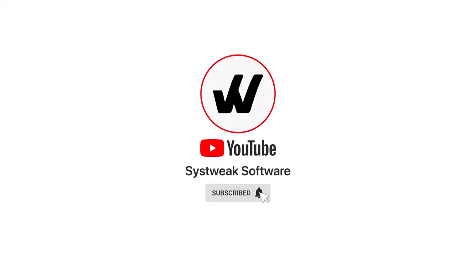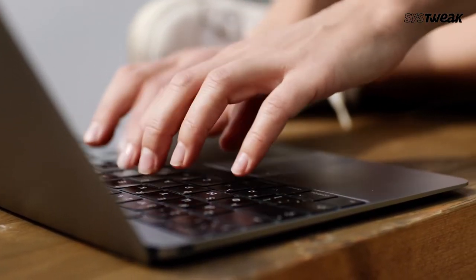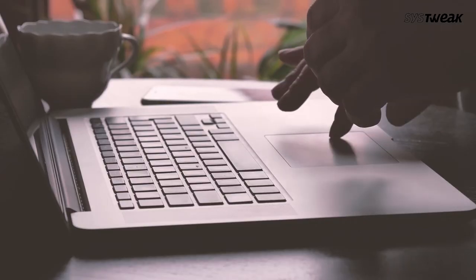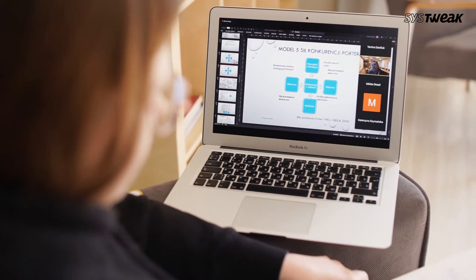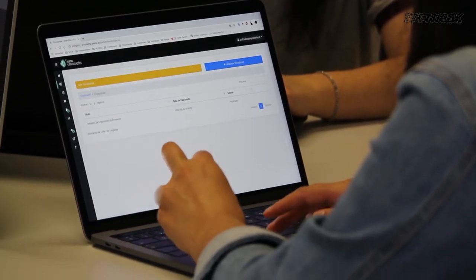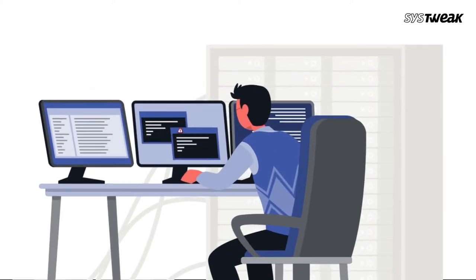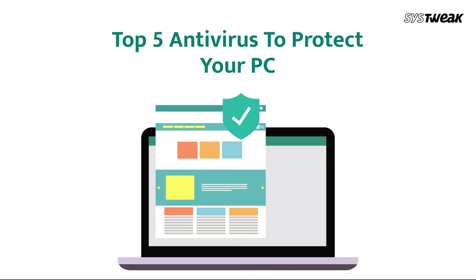Subscribe and press the bell icon to never miss an update. Choosing the best antivirus for your computer can be challenging and confusing, as without a robust antivirus solution you risk losing your personal information, your files, and even the cash from your bank account. Therefore, it is a must that you choose the best antivirus software to protect your system not only against viruses but also against hackers and fraud. In this video, we will show you the top 5 antivirus solutions to protect your PC.